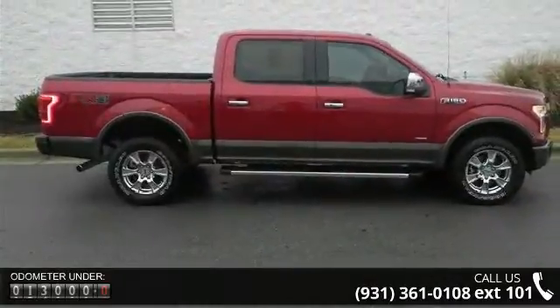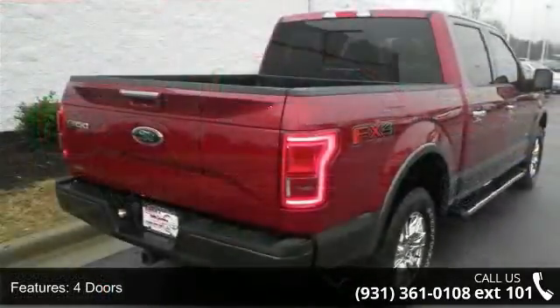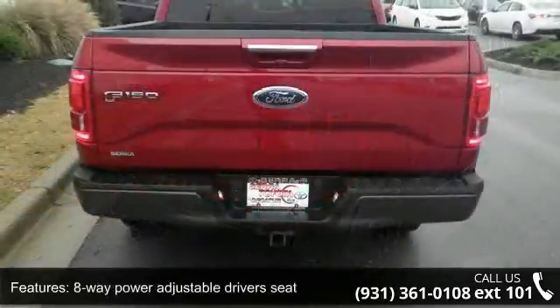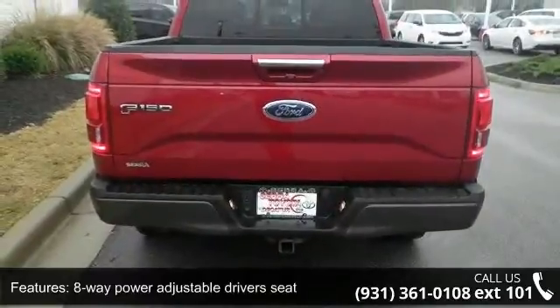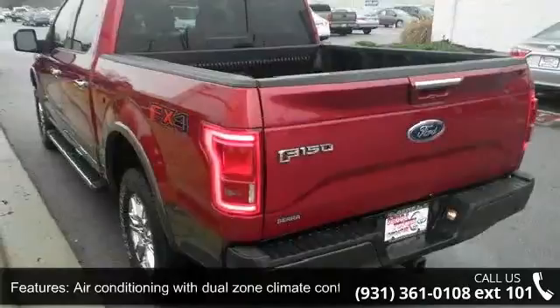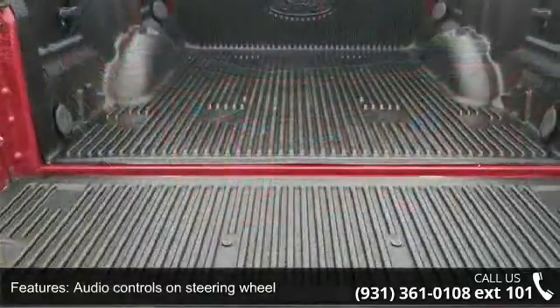Some of the top features included with this vehicle are four doors, four-wheel ABS brakes, eight-way power adjustable driver's seat, adjustable pedals, air conditioning with dual zone climate control, audio controls on steering wheel, automatic transmission, clock and radio display, compass and compressor, twin turbo.